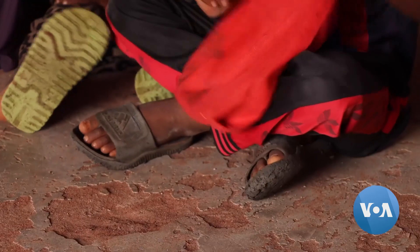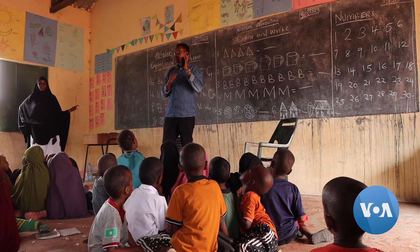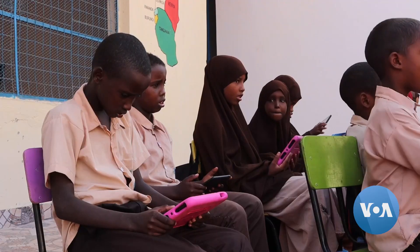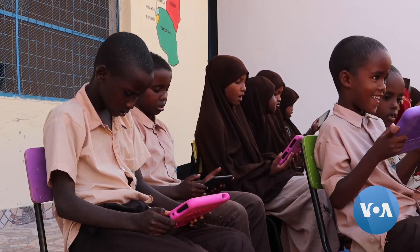Ali Mahdi told VOA that his company plans to reach more pupils in remote areas so they can learn in their first languages. We have piloted in the Somali language, and in the coming few months we will also go to other parts of the country where we have the Maasai community and pilot there as well.